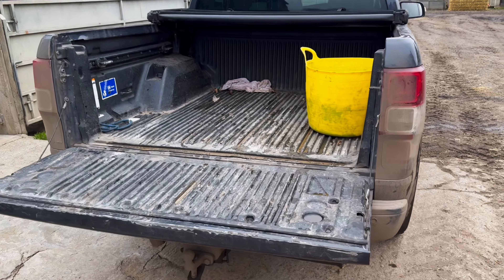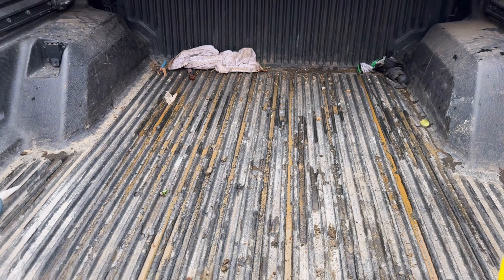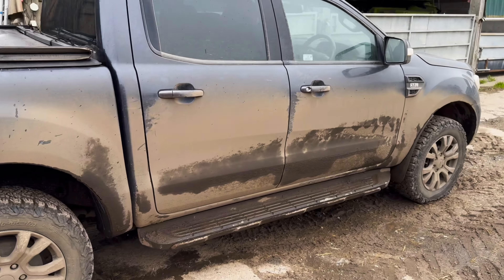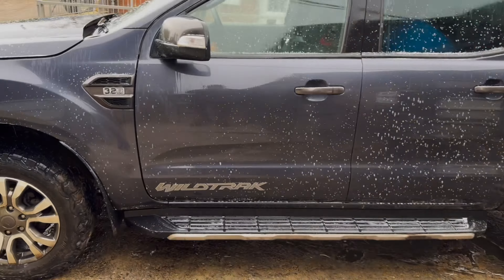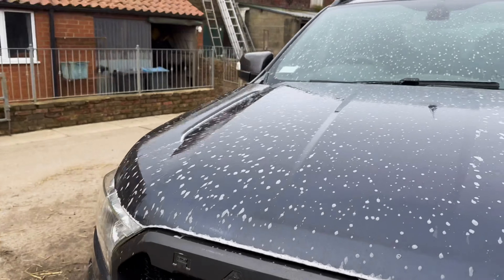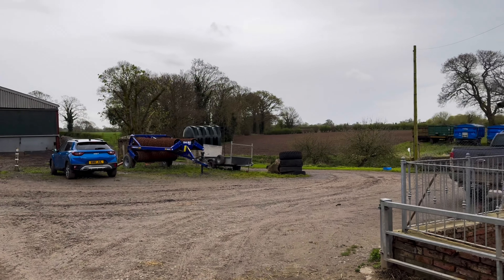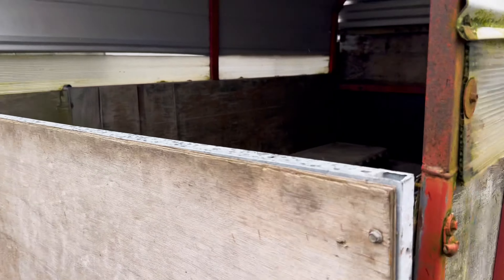Need to get that muck shifted when it dries up, get that land cultivated — might even get some spring barley in. Just been to pick up a load of grit, sand, and cement, so I'm going to have to wash the pickup out. I'll get the power washer set up and give the pickup a good wash — I think it needs it, I haven't washed it for a while. Give it a good clean. A bit cleaner now — I can even see myself in the paintwork. Bloody hell, that's how clean it is!